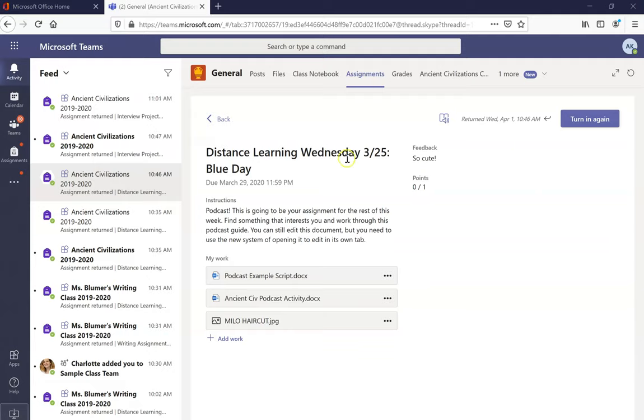I'm currently in the assignment for distance learning on Wednesday, 3/25, a blue day. My feedback is over here under this tiny little heading that says feedback. Mrs. Bloomer's feedback to me is so cute. That's where you'd find feedback from your teachers on specific assignments.